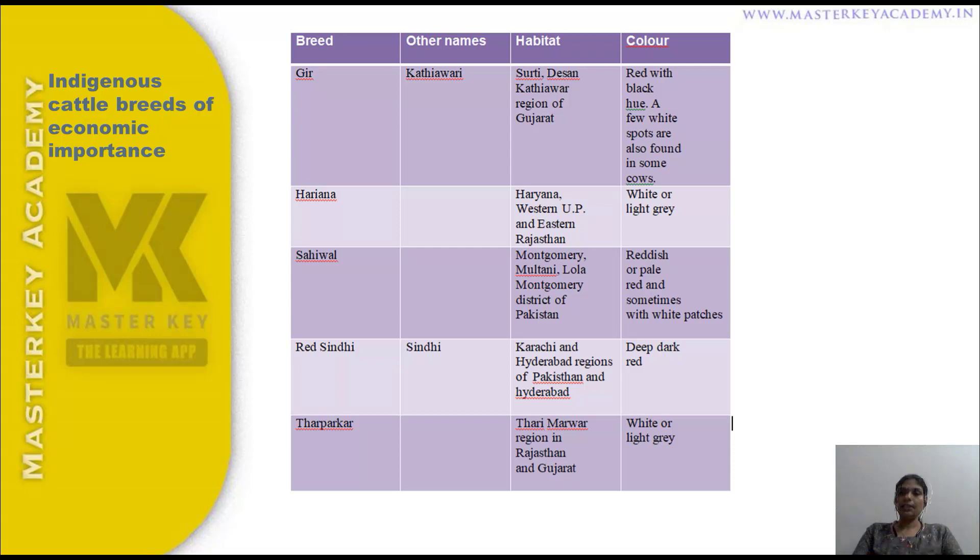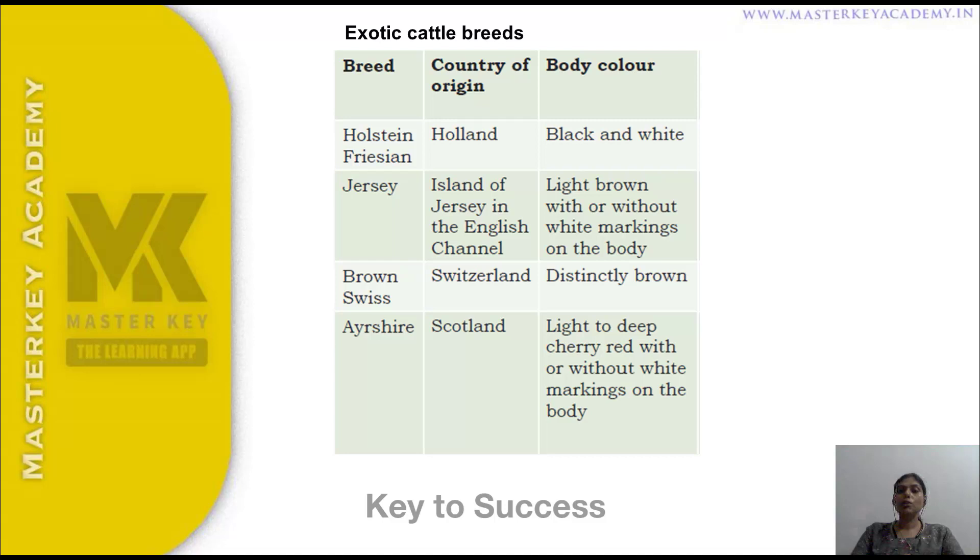Exotic cattle breeds recap: Holstein Friesian from Holland, Jersey from the Island of Jersey in the English Channel (England), Brown Swiss from Switzerland, Ayrshire from Scotland. Color summary: Holstein Friesian is black and white; Jersey is light brown with or without white markings; Brown Swiss is distinctly brown; Ayrshire is light to deep cherry red with or without white markings on the body.